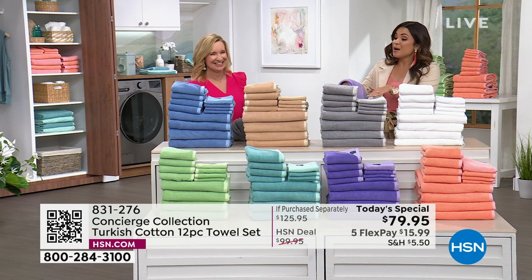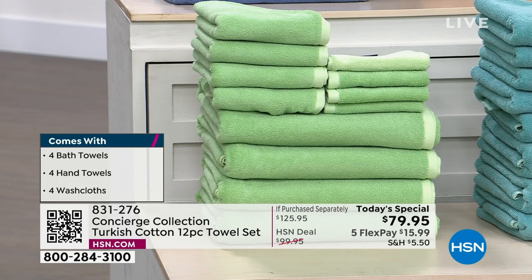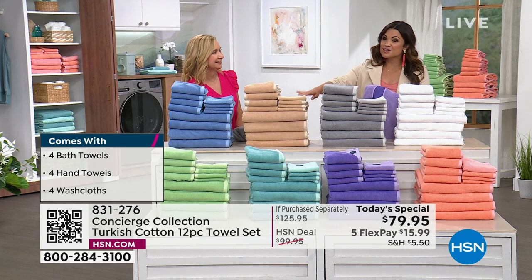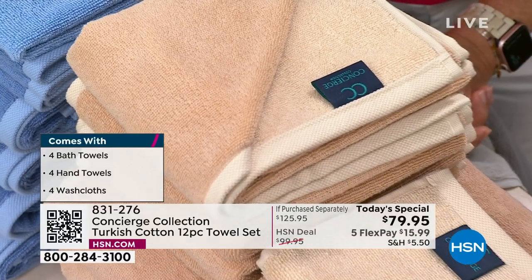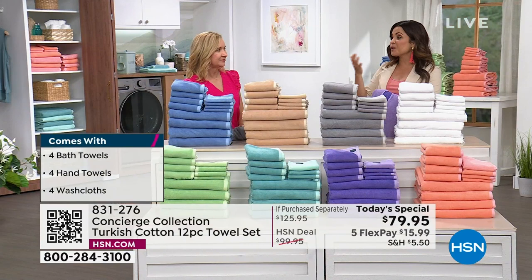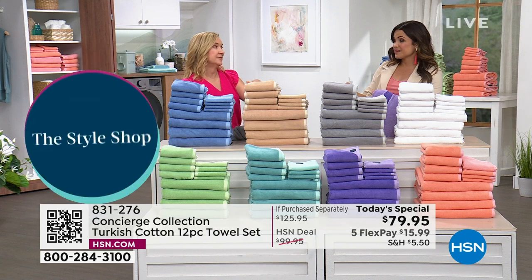Quick update: the beige now has about 700 left for the whole day. Remember, this presentation runs on tape through the 7 a.m. hour — it will be over half gone in quantity by morning. It has been two years since we've had Turkish cotton towels, and this is our only towel today's special of the entire year.